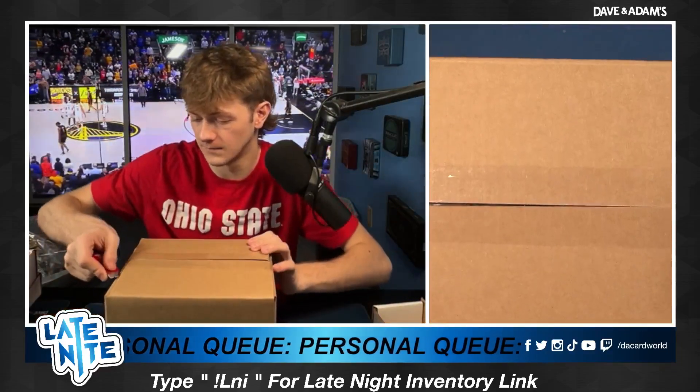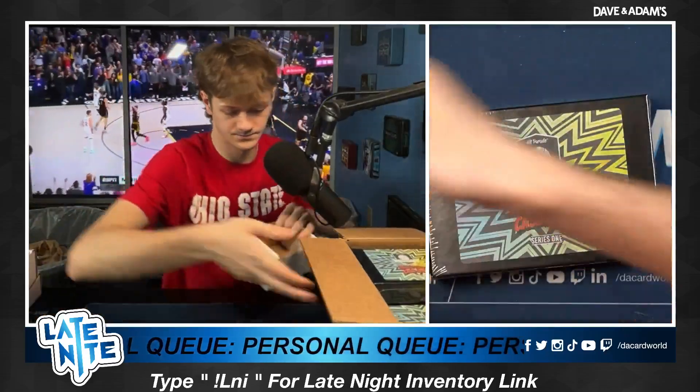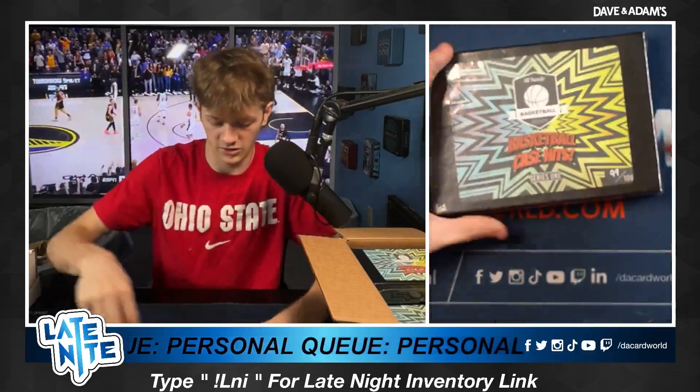Full transparency — let me open this case and show you how we're going to do it. Here's how we're going to do it: we're going to go 1, 2, and then just left to right. So 1, 2, 3, 4, 5, 6, 7, 8, 9, 10. Let's do it. Good luck, everybody. First box. Basketball case hits — this is going to be a fun one.